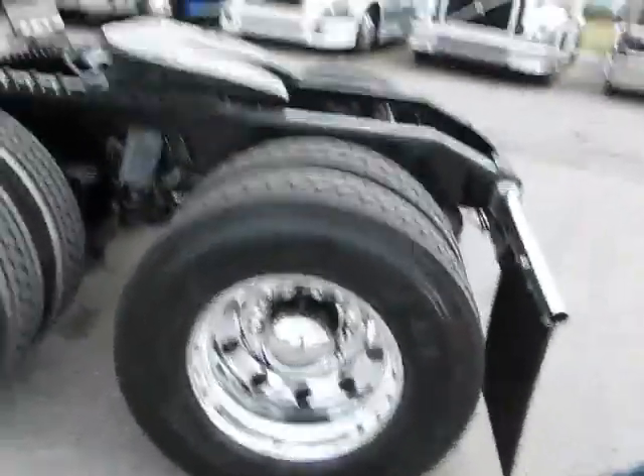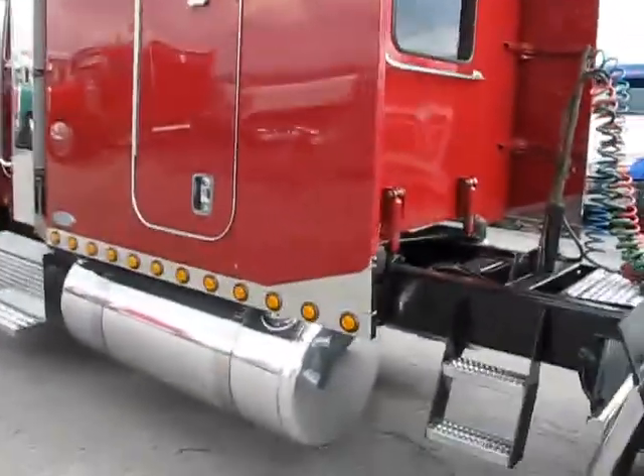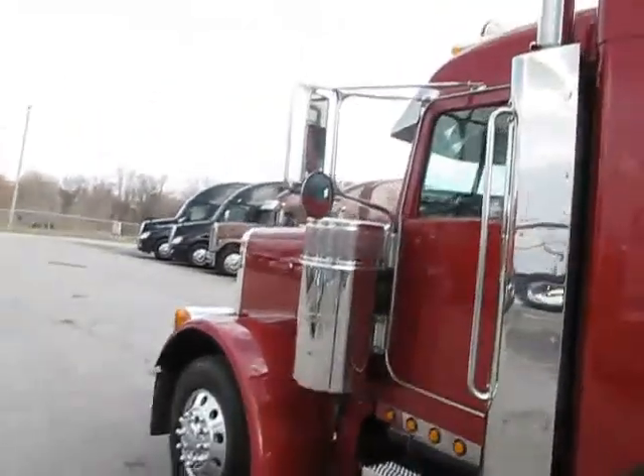Go around to the driver's side here. Got steps going up to the deck plate. As you can see, just real clean on the outside.